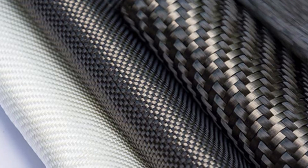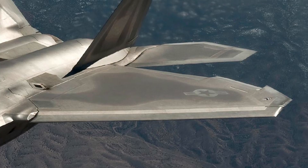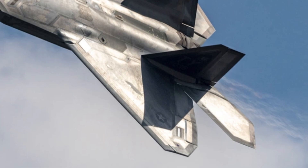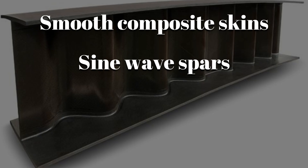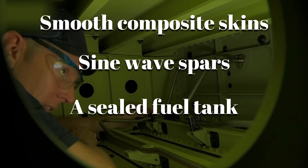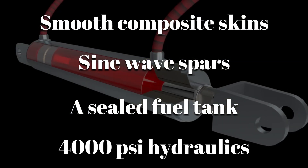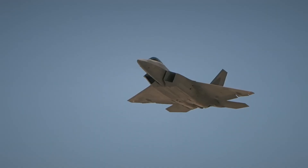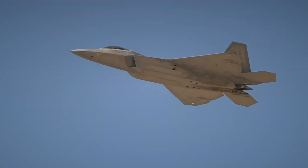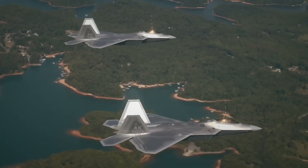From raw fiber and titanium to a flight-ready structure, the F-22's wing is proof of precision engineering. Smooth composite skins, sine wave spars, a sealed fuel tank, 4,000 PSI hydraulics, and lightning protection all combine to create a wing that looks simple yet hides incredible complexity. It is strong, stealthy, and built to last.